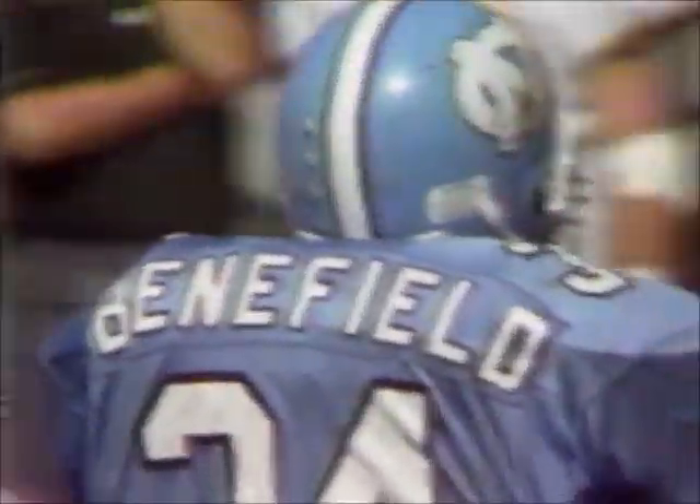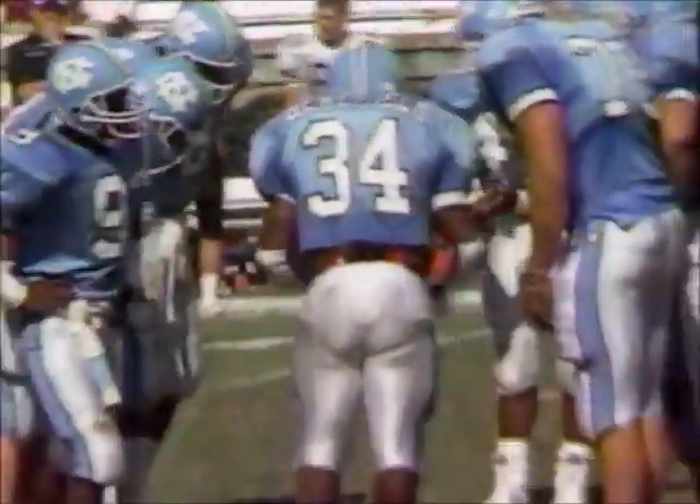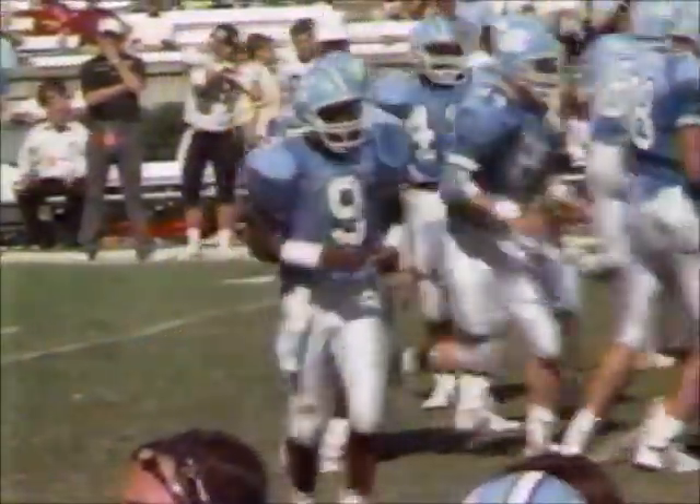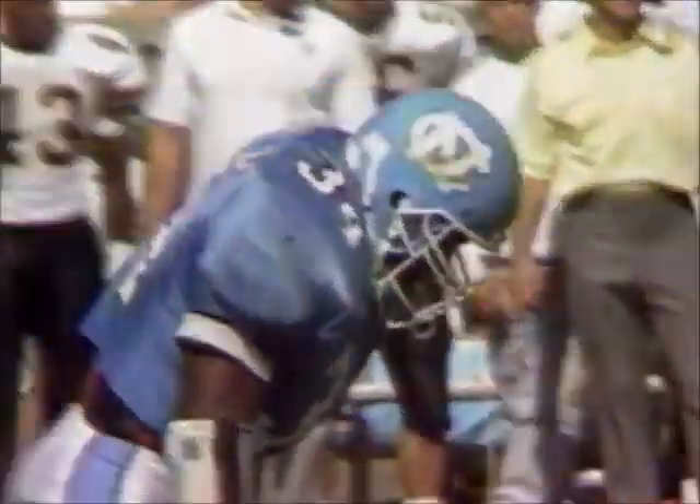Big third down — North Carolina only 28% on their third downs this year, but they got this one from Benefield the fullback, who broke through the initial line and found himself with an opening but couldn't keep his footing. At the 28 of Wake Forest, North Carolina first down, trailing 10-7 here in the third quarter.